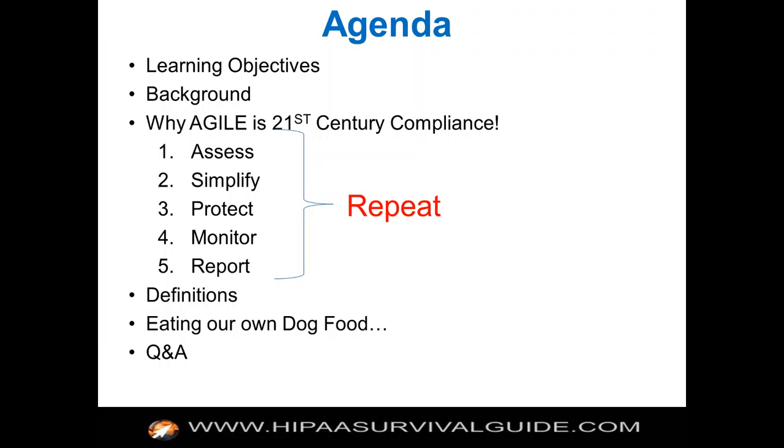The handouts are in the handout section, so there's a PDF there. If you want the slides, it's a copy of the slides and you just click there and download them. Here's our agenda. We're going to cover the learning objectives, a little background, why Agile is 21st Century Compliance. You have to have a repeatable process: assess, simplify, protect, monitor, report.